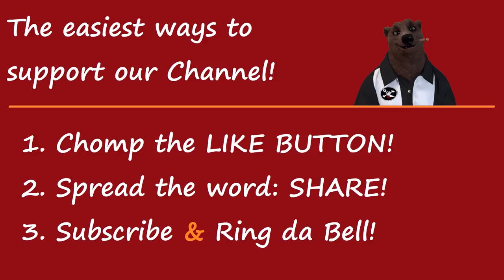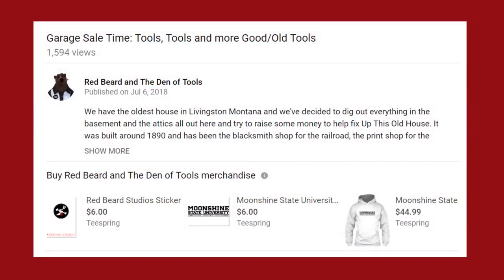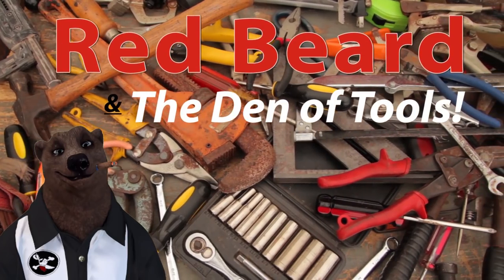Thanks for watching. If you'd like to help support the channel, the easiest way is our one, two, three method: chomp that like button, give us a thumbs up, spread the word with the share, subscribe, and ring the bell — if you don't ring the bell, YouTube doesn't really believe you want to watch the videos. You can also go over to Patreon and consider subscribing; for only a dollar a month you can become a Black Bear member. YouTube also allows us to sell merch directly on each video, and you can pick up a copy of the Home Distiller's Workbook. Links to those items are in the description below.